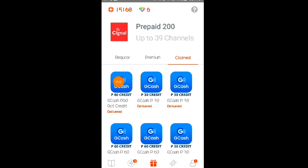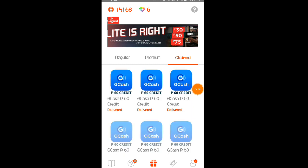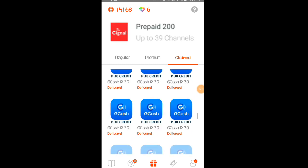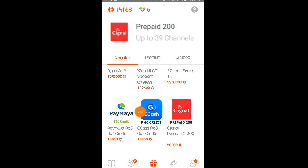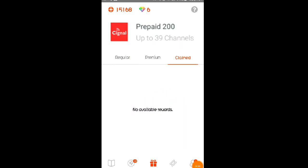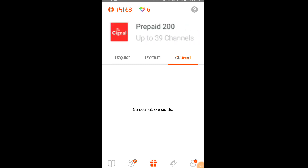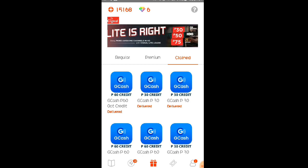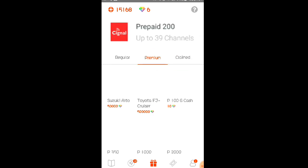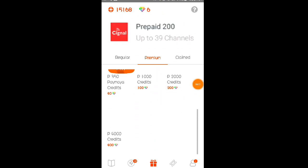Yan po yung bagong withdraw ko noong March 1. Itong ibang withdraw ko matagal na po yan — napakarami na nga po. Unlimited 30 noon, unlimited 60 na nga po ngayon yung ma-withdraw ninyo dito sa kanilang application. Napakarami na nga po yung na-claim ko or na-withdraw ko nga po sa application. Dito sa premium, kung meron kayong diamonds, makakapag-withdraw kayo dito ng 100 pesos sa GCash.